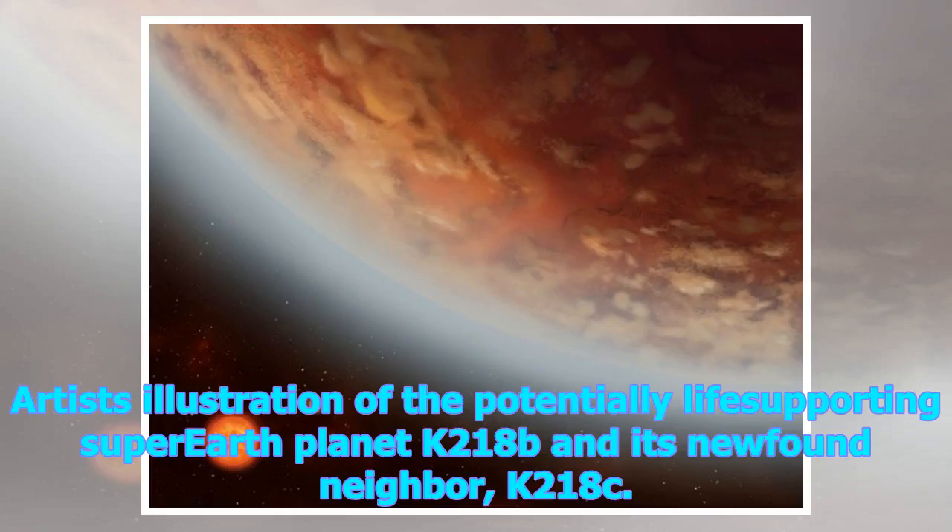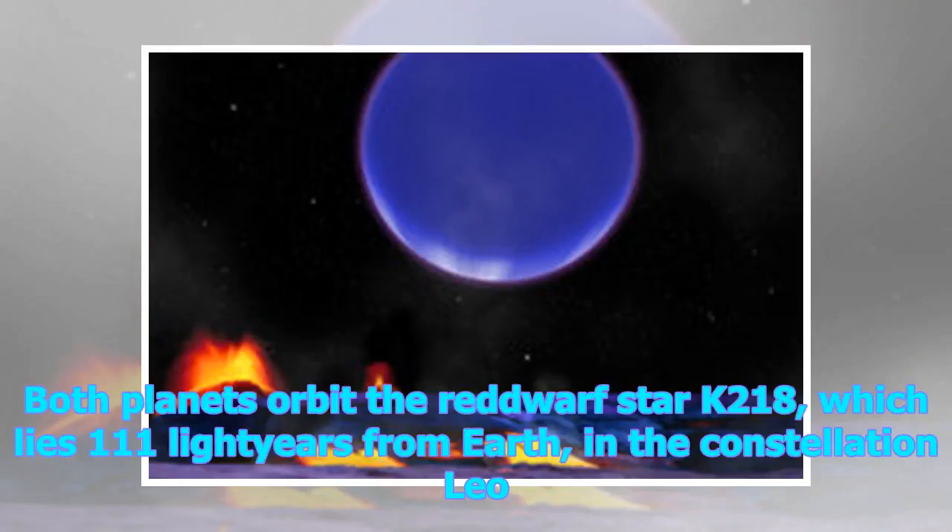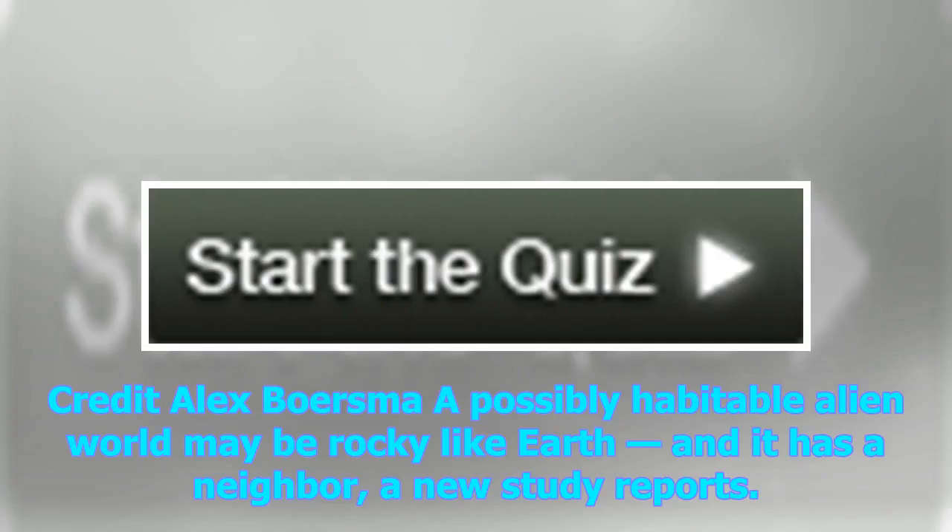Artist's illustration of the potentially life-supporting super-Earth planet K2-18b and its newfound neighbor, K2-18c. Both planets orbit the red dwarf star K2-18, which lies 111 light-years from Earth in the constellation Leo. Credit: Alex Bors.